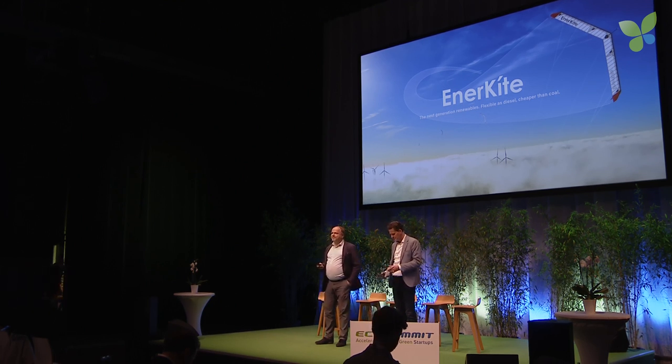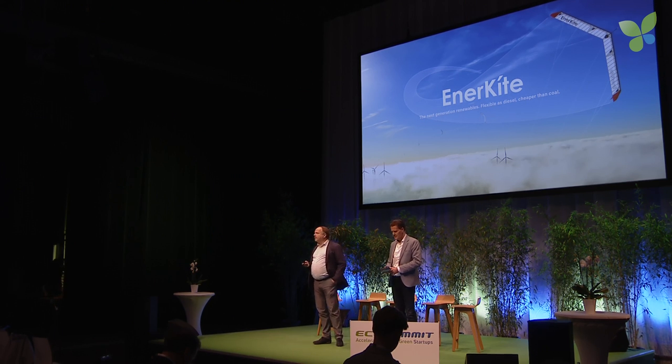Wind energy has the potential to power the electricity demands of this world a hundred times over. Today, only 4% of our electricity comes from wind.